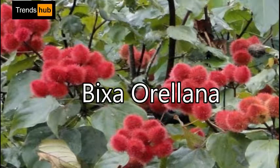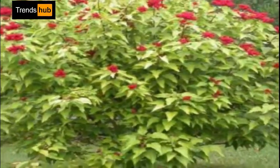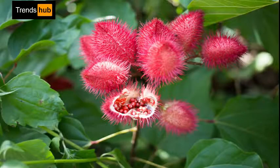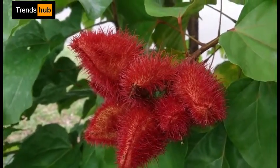6. Bixa orellana, or Annatto. That creepy-looking plant's extracts are used as an industrial food coloring to add yellow or orange color to many products such as butter, cheese, margarine, ice creams, meats, and condiments. Just great.